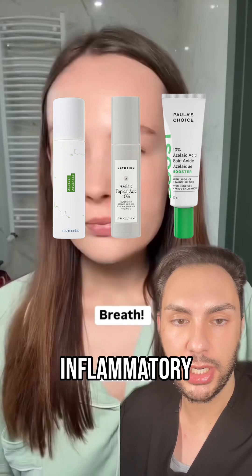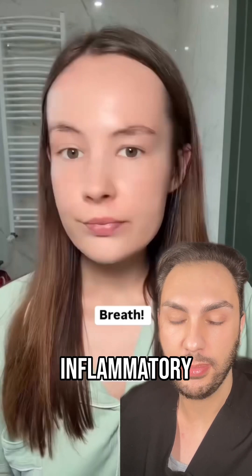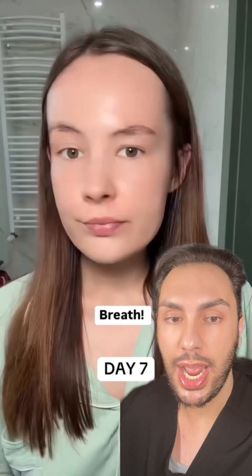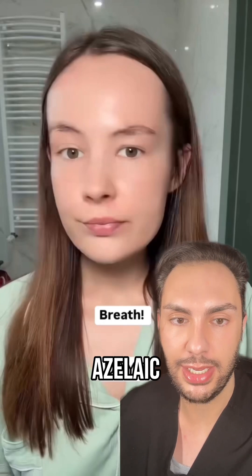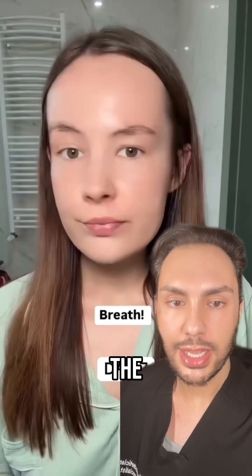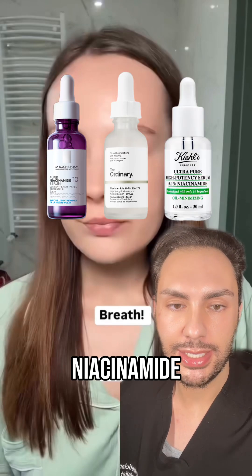Azelaic acid can help with post-inflammatory erythema but also post-inflammatory hyperpigmentation, and any generalized redness regardless of what is causing it — you can slap on azelaic acid to help with calming it down. The next ingredient is niacinamide.